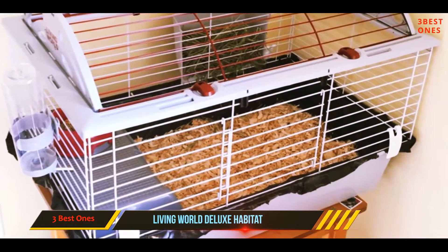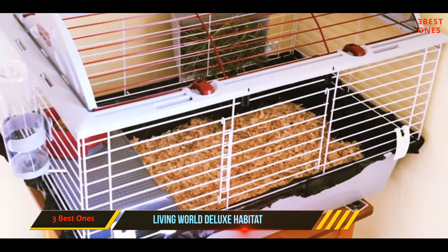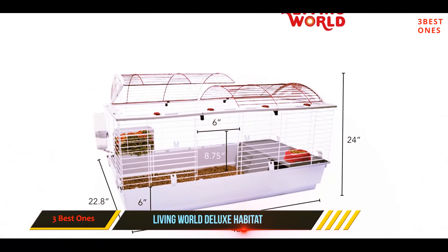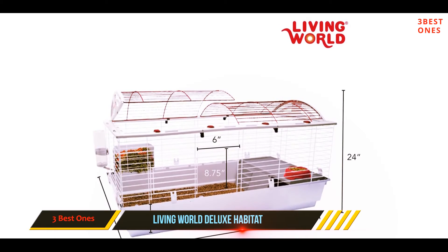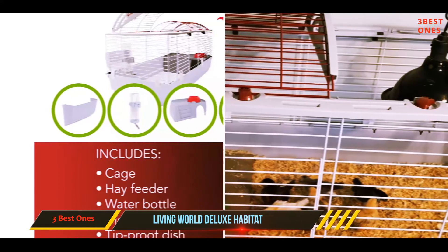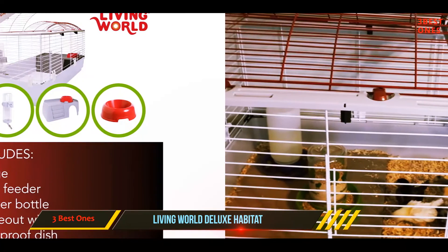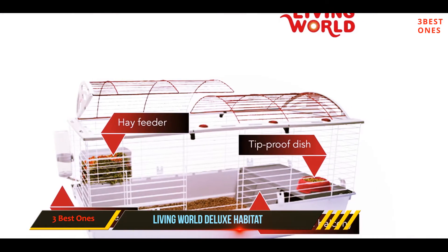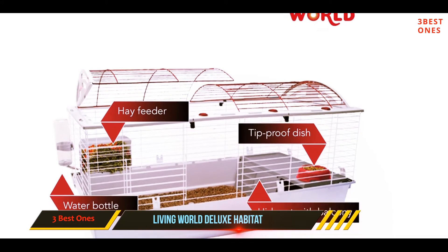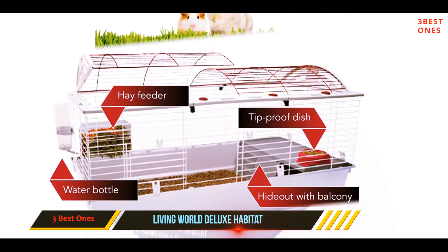Coming in at number two: the Living World Deluxe Habitat. With everything you need to safely house your hamster or small animal, this is a hybrid cage with a plastic bottom base and an upper wire frame to provide ample ventilation. You can feel good about air circulation while still giving your hamster a dark bottom to retreat to when the outside world is a bit overwhelming.